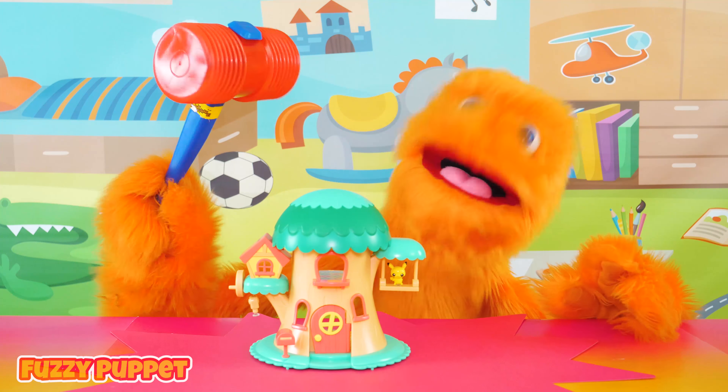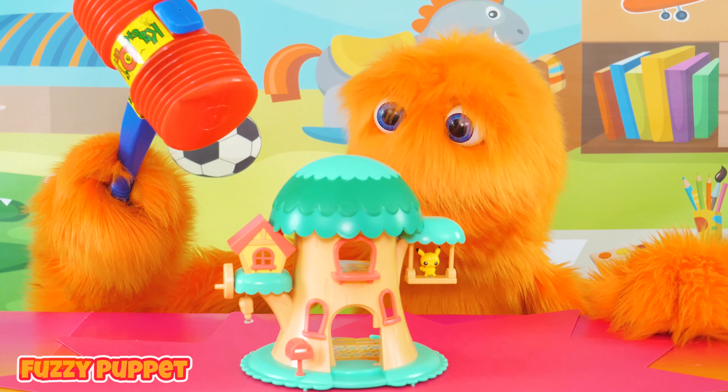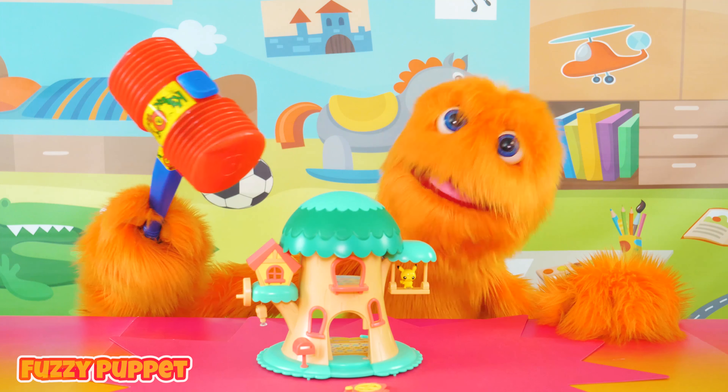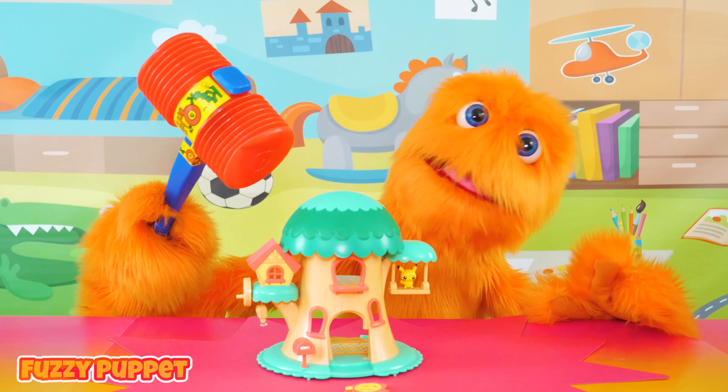Alright! Now I got my new Pokemon Treehouse! Hmm... uh-oh! Broke it already! Let me get out my magnifying glass and see what's going on here, and we'll check out all the cool features of this thing!